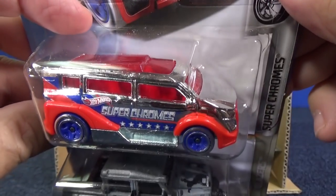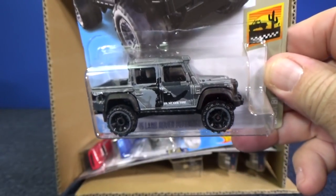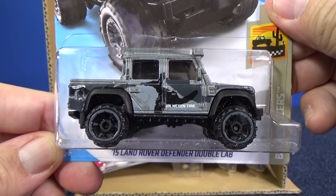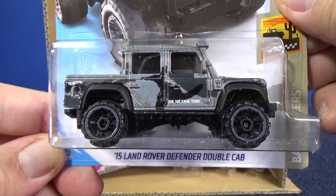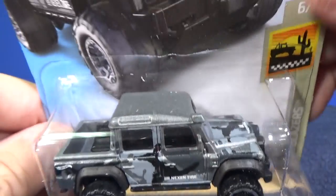Speedbox. I'm glad they're doing the Super Chromes again — it is a series I love to collect. Here you have the 15 Land Rover Defender Double Cab. Nice camouflage pattern. Looks good.